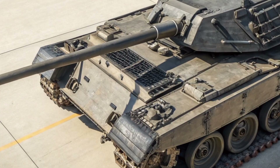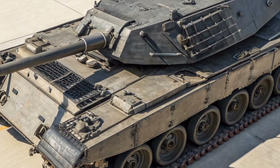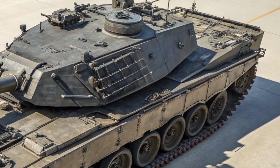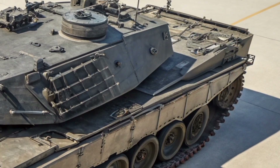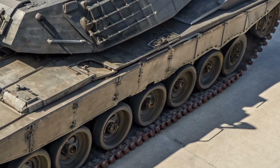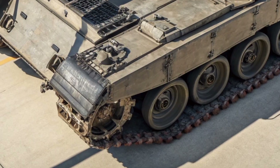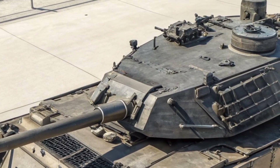Automation plays a key role in the Crown Vanguard 26's design. Intelligent systems assist with target identification, threat prioritization, and defensive countermeasures. While the crew remain firmly in control, AI support ensures faster reactions and greater precision under pressure. This balance between human judgment and machine efficiency defines modern British military doctrine in 2027.